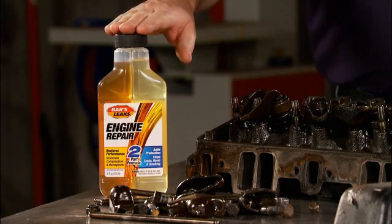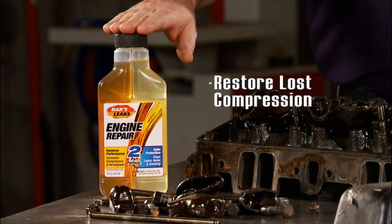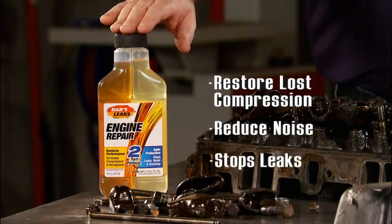To renew your engine, use Bars Leaks Engine Repair. Scientifically developed, you get two powerful formulas in one dual cavity bottle to restore loss compression, reduce noise, and stop leaks.